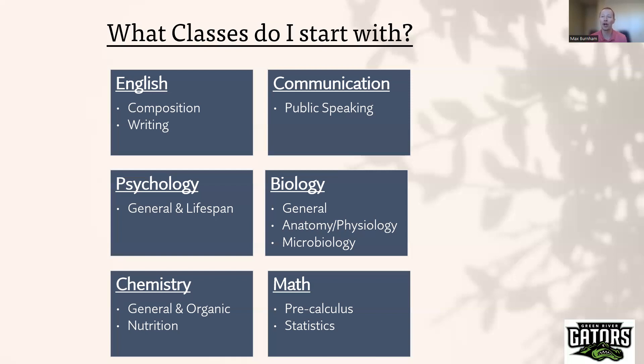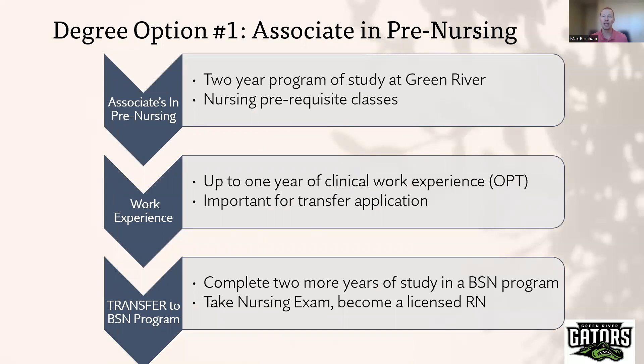Now let's go through degree options offered for students interested in pursuing nursing at Green River College. The first option — and our most popular one for international students — is called the Associate in Pre-Nursing degree. This path begins with international students completing a two-year Associate in Pre-Nursing degree, where they finish all of their nursing prerequisite classes: biology, chemistry, math, psychology, and English. All of those classes are part of the Associate in Pre-Nursing degree, completed in two years at Green River College.